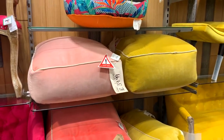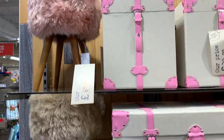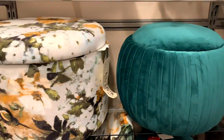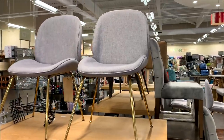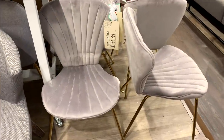Some velvet poufs as well — if anybody's looking for one, they also had the furry stool that I've got, which people ask about. They had a pink one, a beige one, and a blue one — that is where I got it from. They had so many different types of poufs and velvet seats. I also really liked these grey dining chairs, they were so nice, and these leather ones as well.